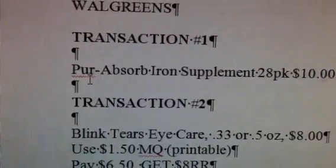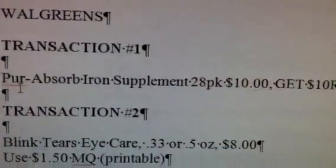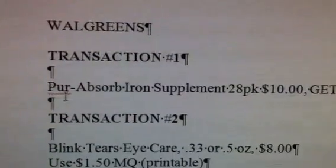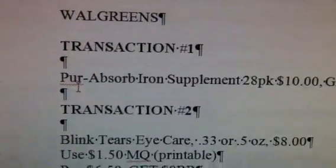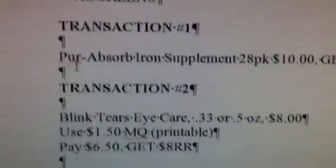My first transaction is going to be the Pure Absorb iron supplement — it's the 28-pack for $10, and you're going to get back a $10 register reward. Hopefully you have $10 in register rewards in order to pay for that first transaction, because we really don't want to pay $10 out of pocket.